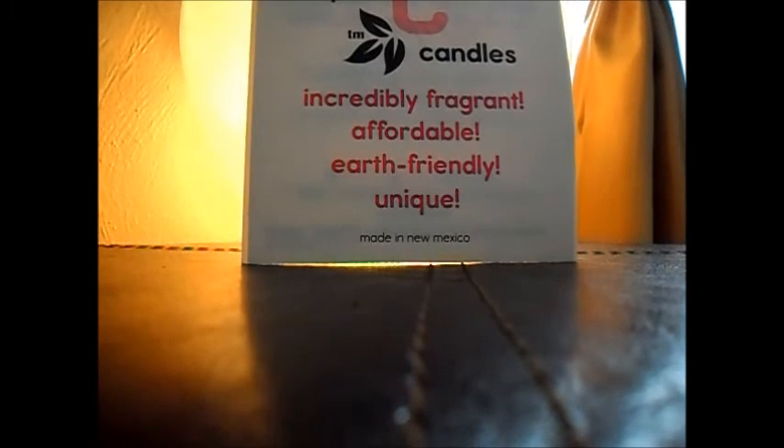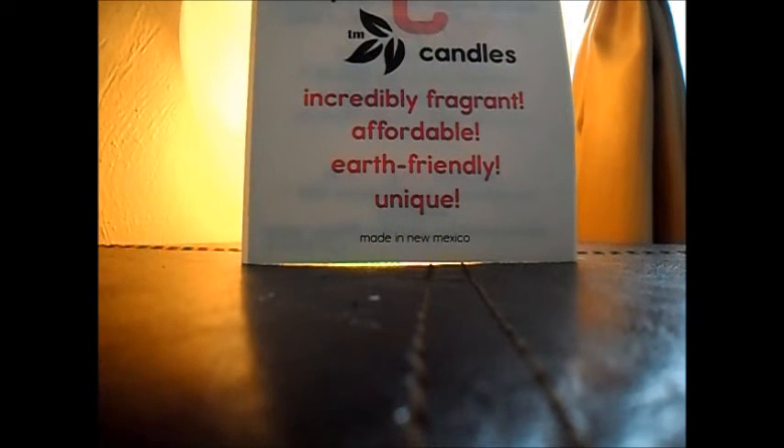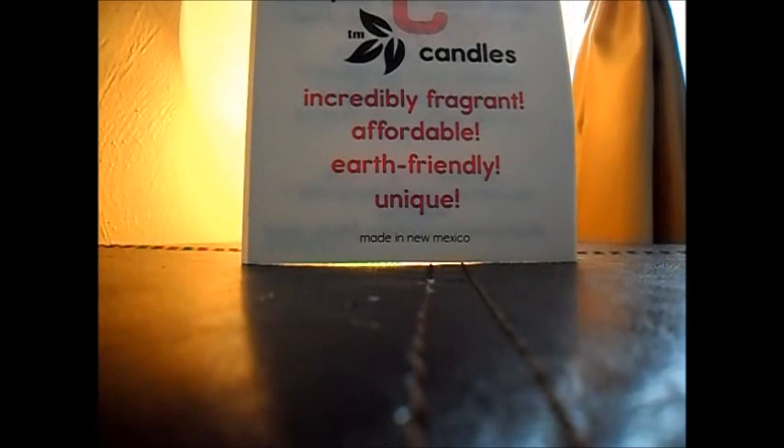I'm going to pull one of these out for you, just so you can see the size of these things. This is smelling really good — this is a Pina Colada scent. This is what they look like. They're solidly an ounce, probably over an ounce. It looks like palm on the top — it's got that crystallization, and it has holes in it and stuff, but it hasn't affected the scent. This is called Poolside Pina Colada, and it's a really strong Pina Colada scent, heavy on the pineapple.